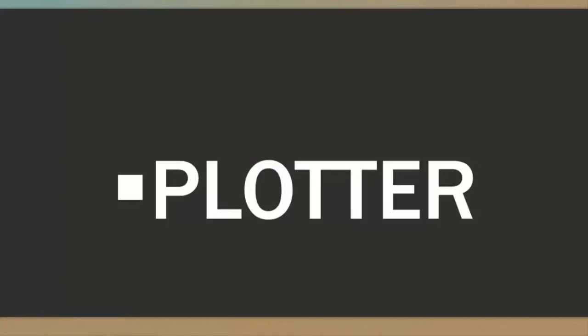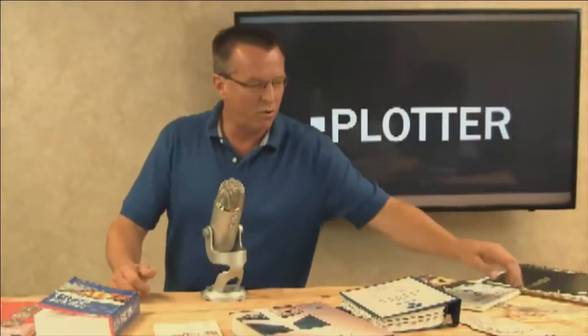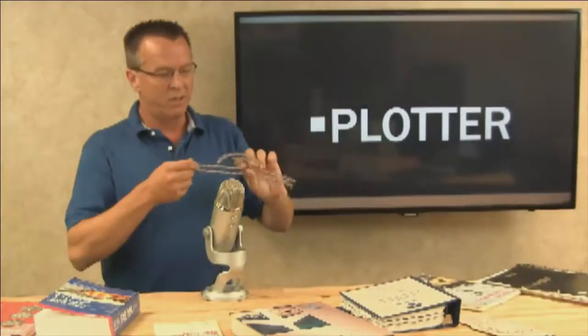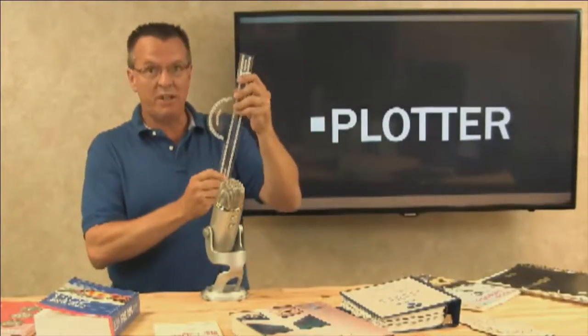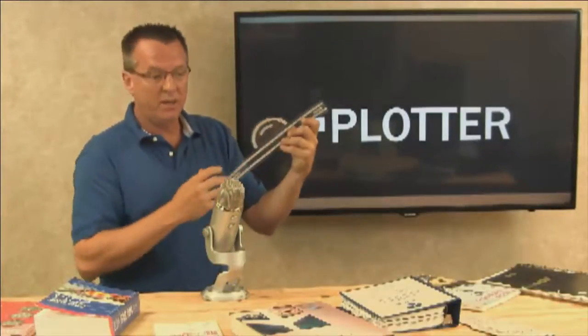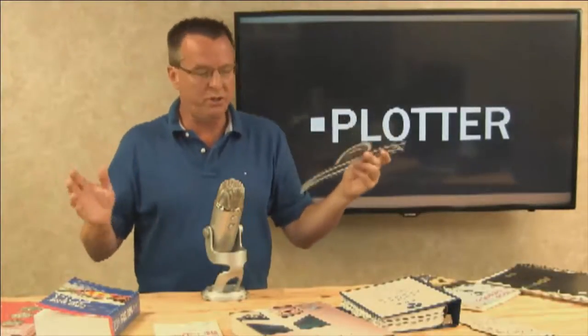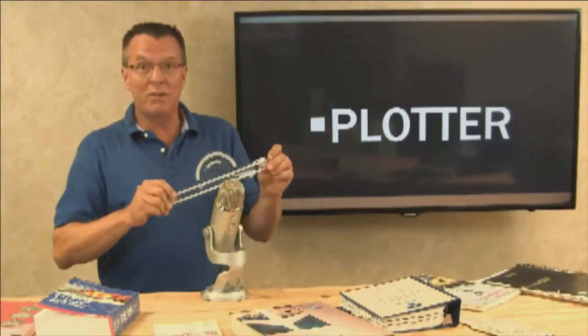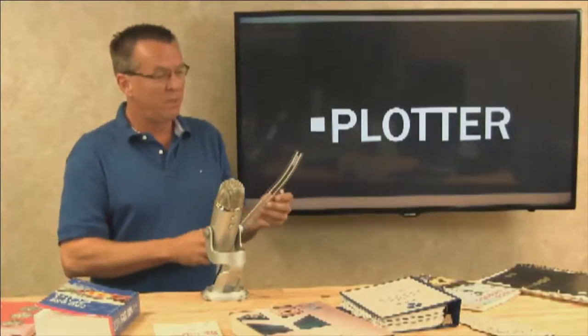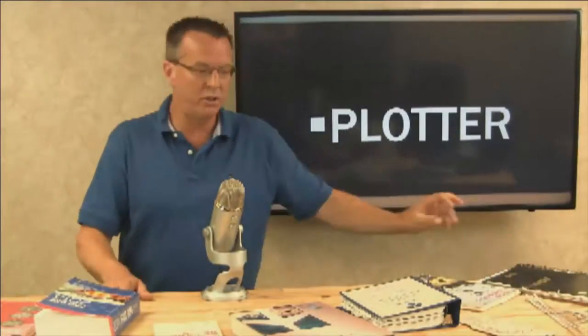You're going to need a simple plotter for doing your cross-country planning. These are cheap. This one is fixed and you move it; there are others with a dial on them. Either one is fine — they both work. I always like the cheap version of everything. You need to have one of those for working your cross-country planning.